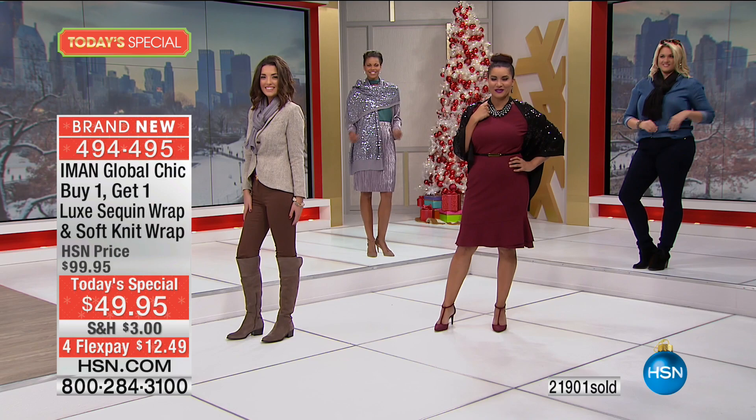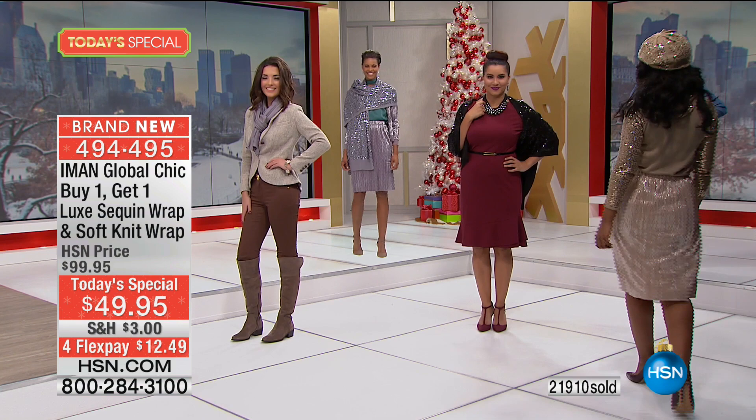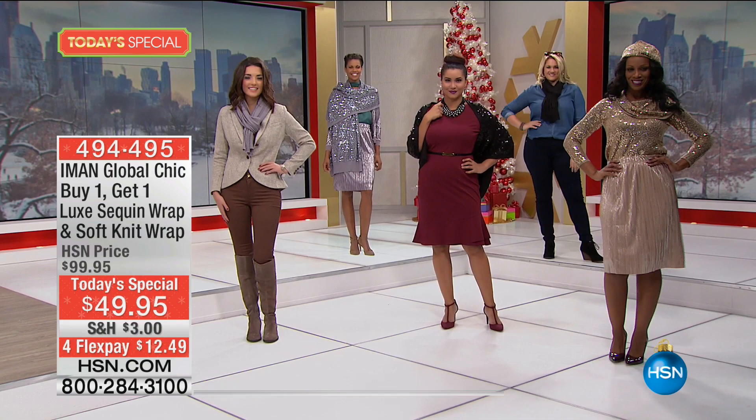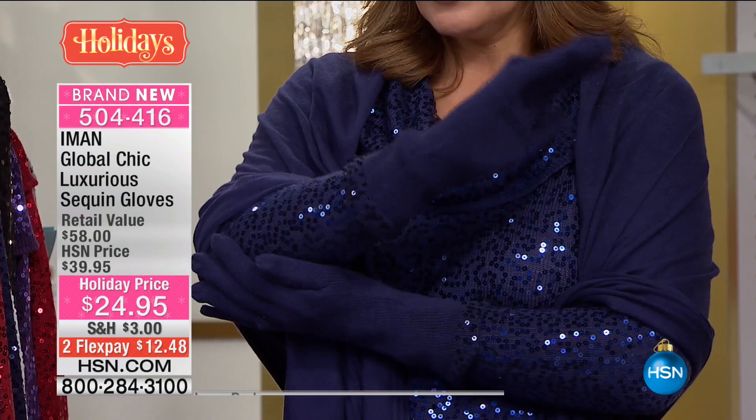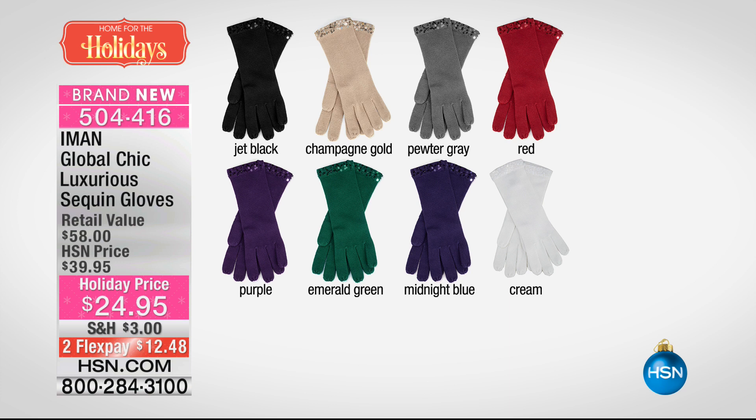Before we wrap up, I want to show you the adorable little berets and also gloves to match. The gloves are perfect to match — oh my gosh, these are so cute. I love that they're long enough — they go well up your wrist. There's a little bit of sequins at the end of the gloves. The gloves are $24.95 and we have all the colors. And these adorable little berets — they're soft, comfy, and adorable. If you'd like to pick up a beret, we're going to be talking about those in just a moment.